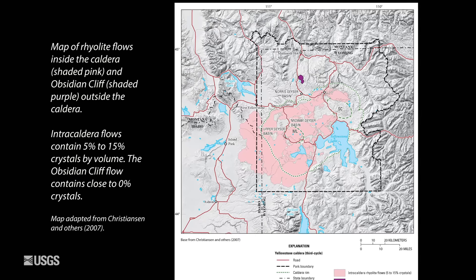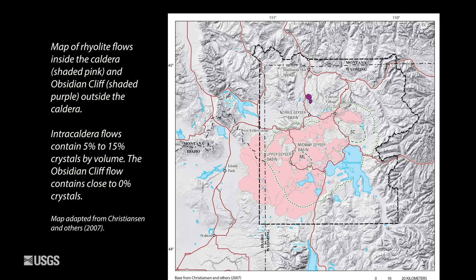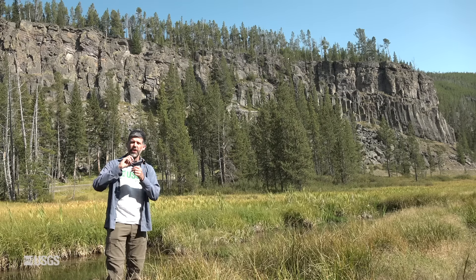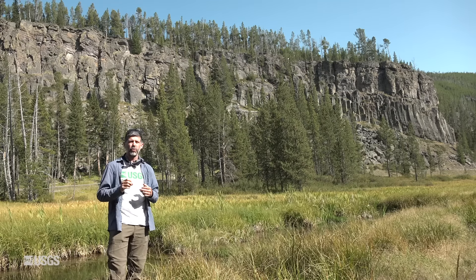This particular lava flow erupted about 106,000 years ago. It's north of the caldera and it was very hot when it erupted, so there are no crystals in the obsidian — nothing getting in the way of making those great cutting tools.